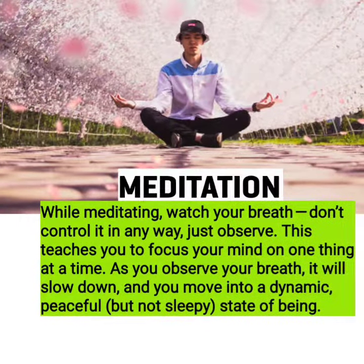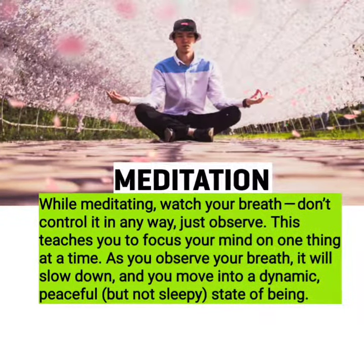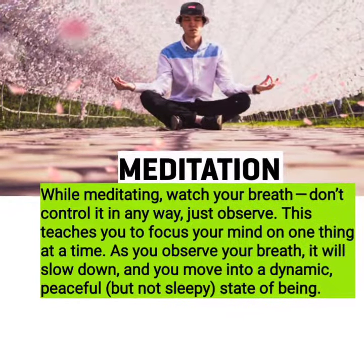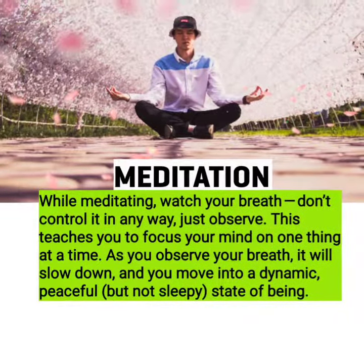While meditating, watch your breath — don't control it in any way, just observe. This teaches you to focus your mind on one thing at a time. As you observe your breath, it will slow down, and you move into a dynamic, peaceful, but not sleepy, state of being.